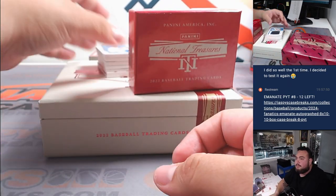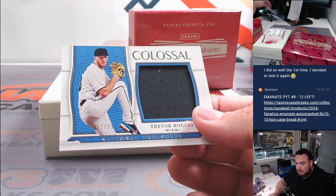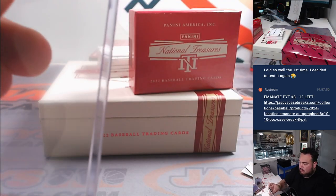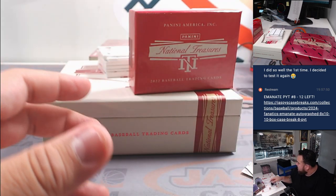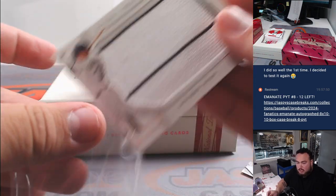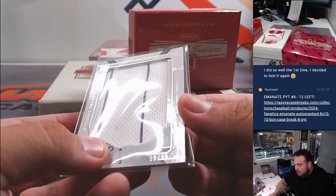Alright guys, here we go. First one is Trevor Rogers, numbered to 99 — that's for Miami, part of the R&B, 92 spot. Number two is going to Joe, and we have Gavin Sheets for the Chicago White Sox going to Christopher, straight up, 56 out of 99.